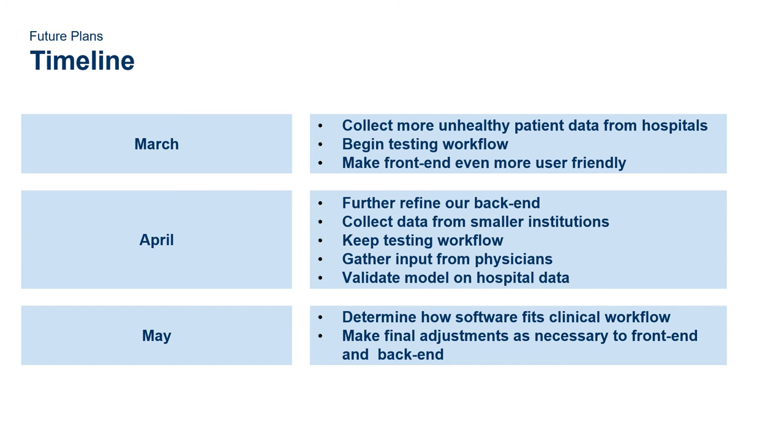Here is our spring project timeline. In March, we began collecting unhealthy patient data from hospitals such as HUP before it was locked down. We began testing the workflow of our software and made the front end even more user-friendly based on those results. In April, we began to further refine our back end. We would have collected data from smaller institutions, continued to test, gathered input from physicians, and validated our model on hospital data, which was sadly canceled due to coronavirus. In May, we would then determine how the software fits a clinical physician's workflow and make final adjustments to the front and back end to optimize it.